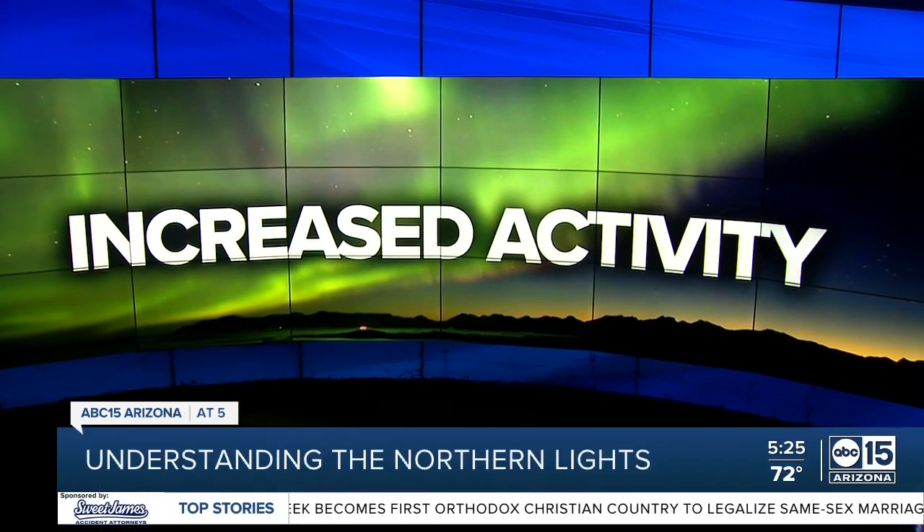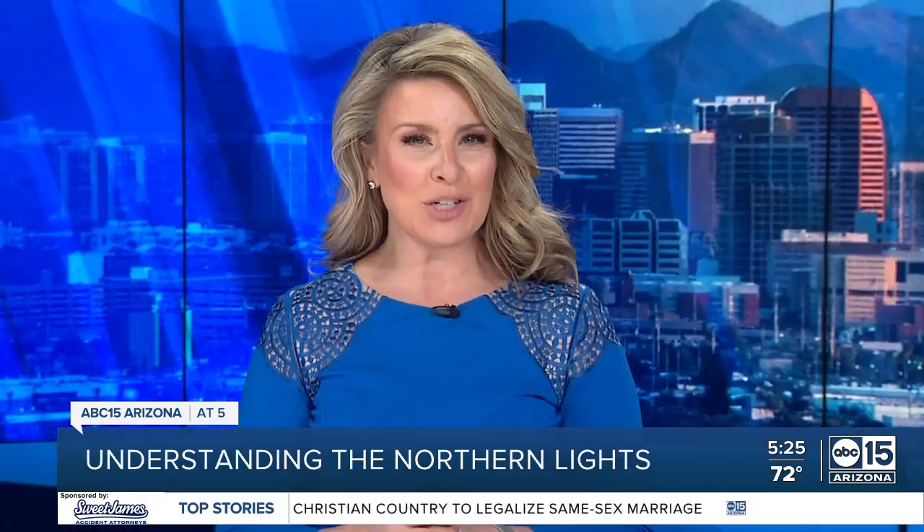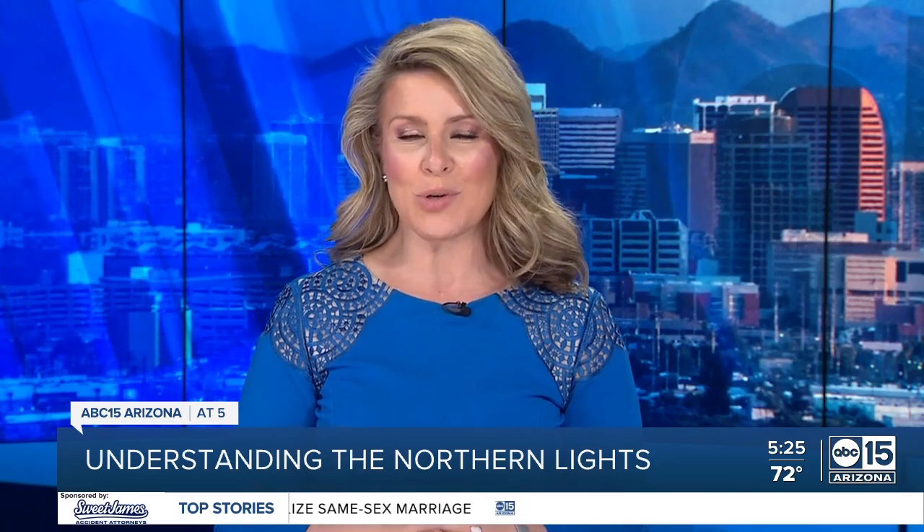Scientists around the world have been buzzing about the recent increase in activity by the aurora borealis, or northern lights. Ashley Demartino explains the science behind what makes this year's glow so prominent.